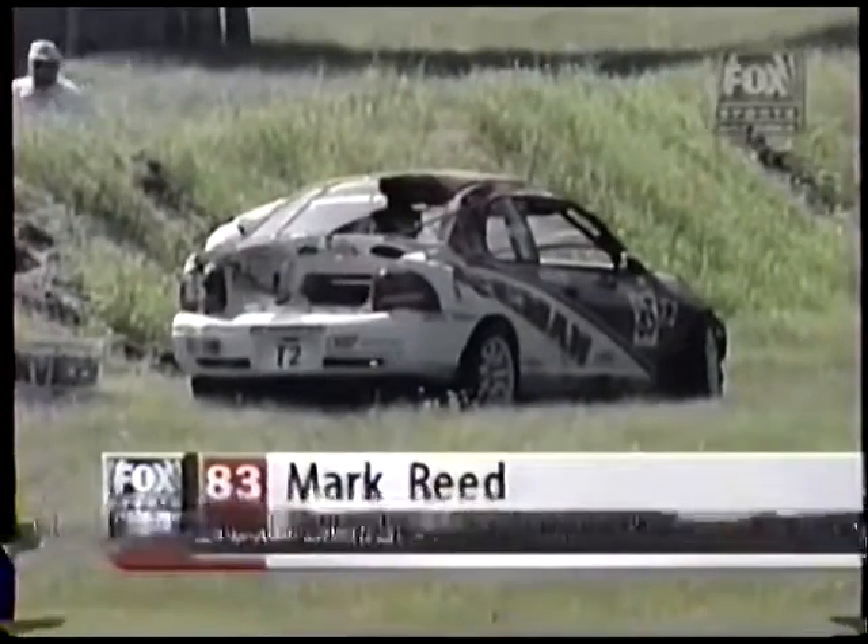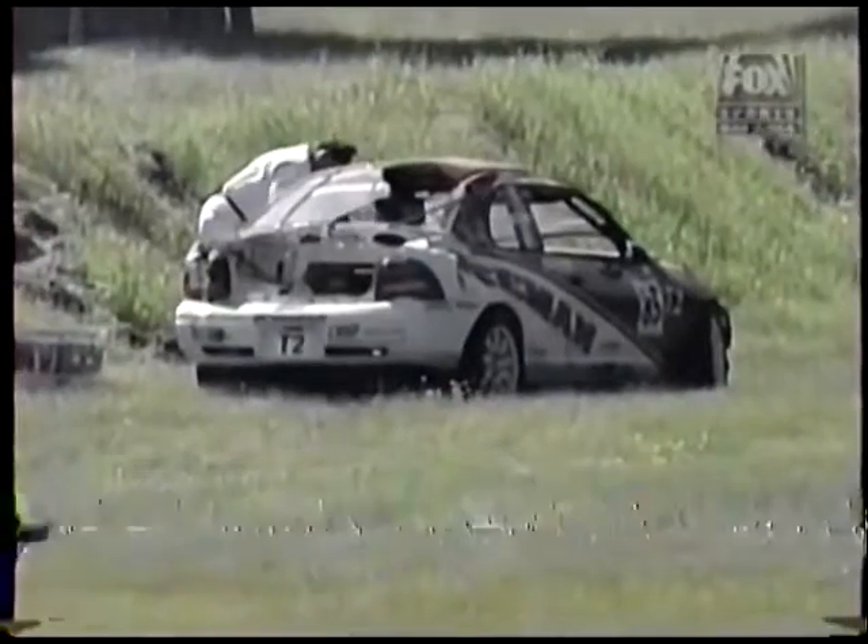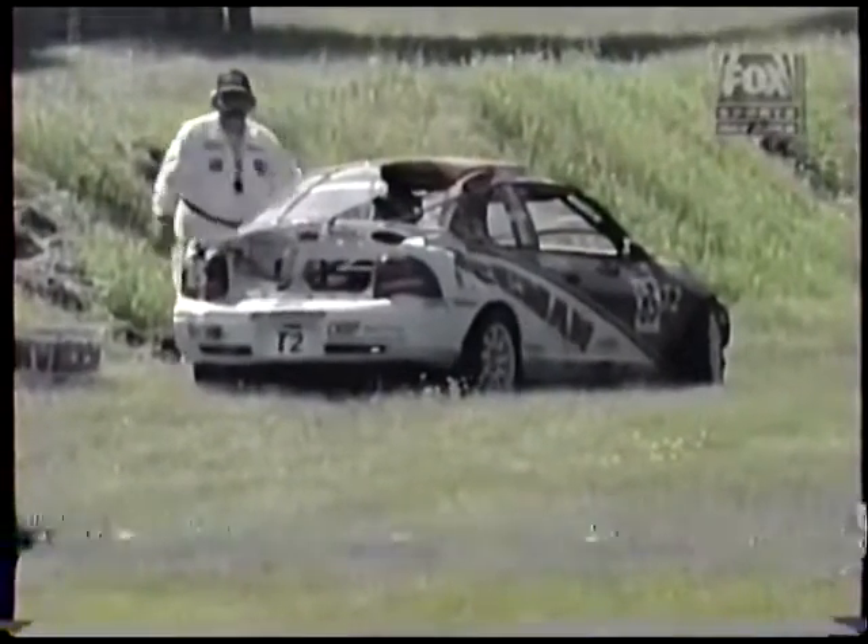Trying to read the number — that would be the Mark Reed car. And Mark's still in the car. It looks like it took a rear shot.